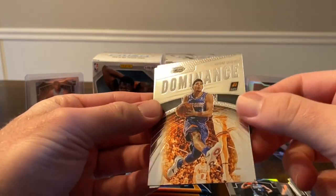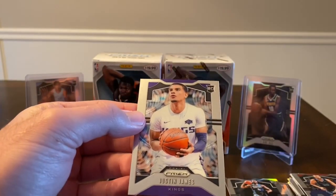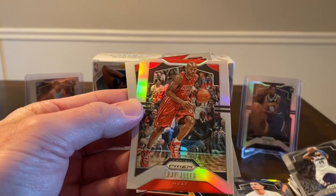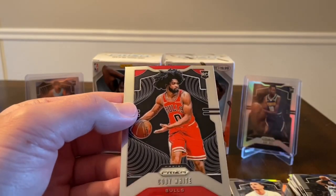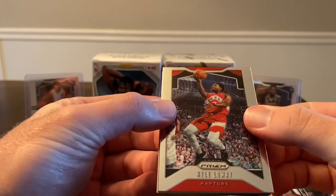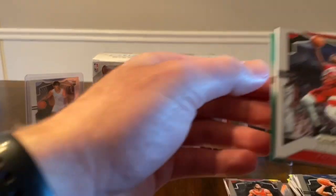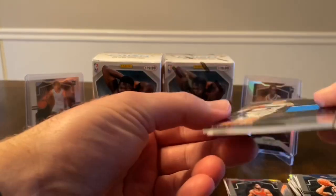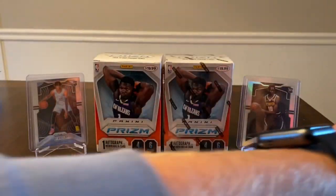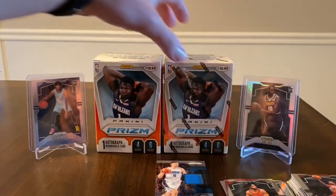Chandler Parsons, and we have an insert — Devin Booker Dominance, first one of those I've pulled — and a Justin James rookie. One more pack and then a mem pack. Got another silver coming up: Tim Hardaway Jr., DJ Augustin, and a Ray Allen with the Miami Heat — pretty cool. Then a Coby White on the back — definitely taking that one. For the mem card: it looks like it's a Kyle Lowry. We also got a green — Chris Paul — and the green is LaMarcus Aldridge. Mem card is a Nikola Vucevic.